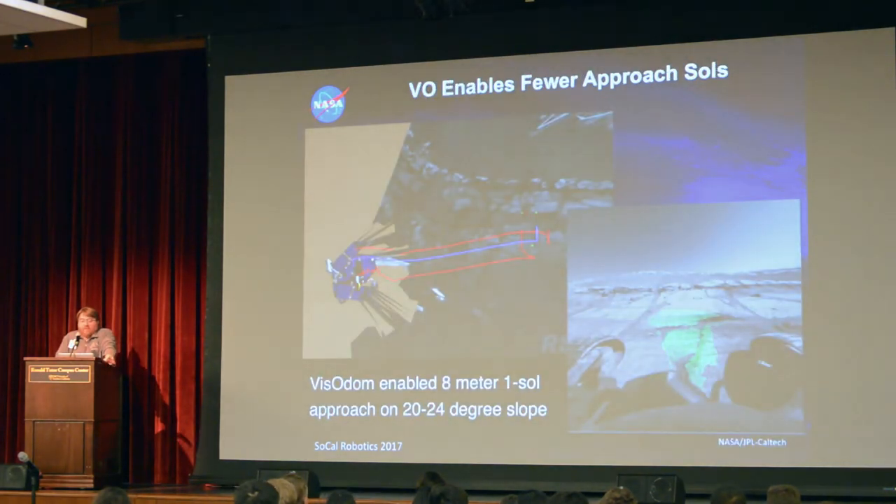Another benefit of visual odometry is that in complex terrain — like when you're slipping and sliding — you can actually achieve your goal and get to where you're going autonomously more quickly. You don't have to have humans in the loop to correct course. You just tell it to go where it's going, it measures its progress, and automatically corrects the path to the goal.